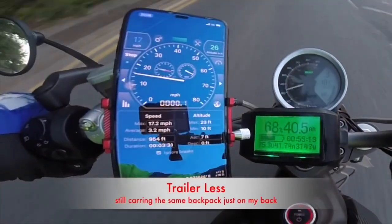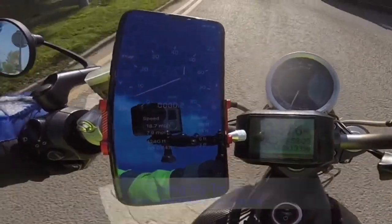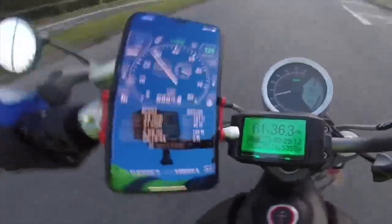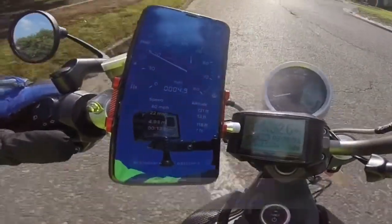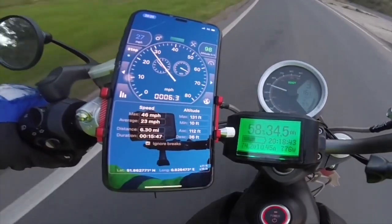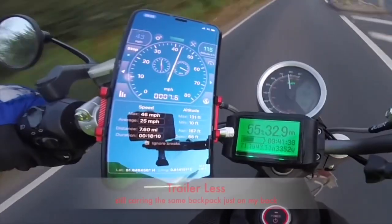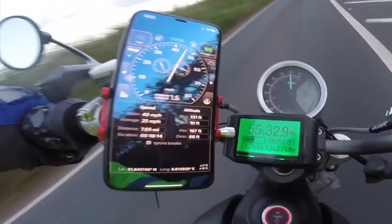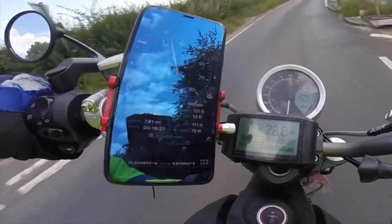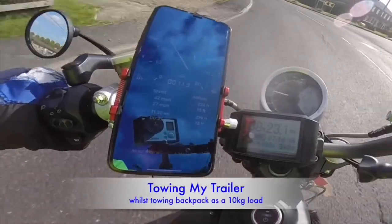And this is the return journey — 29 miles. You can see there's a 5Ah difference.